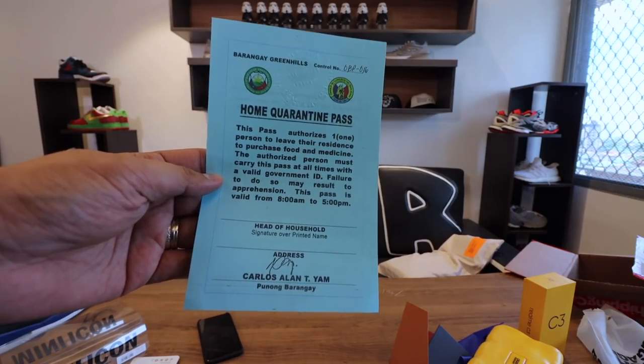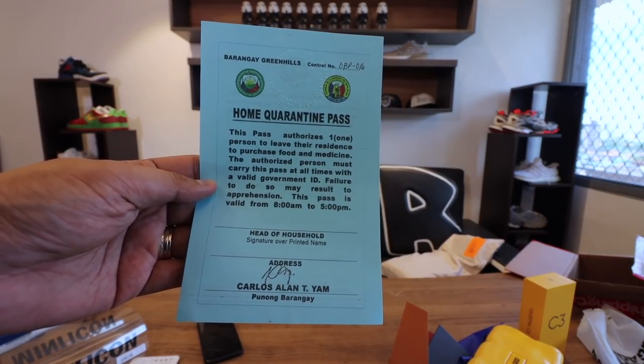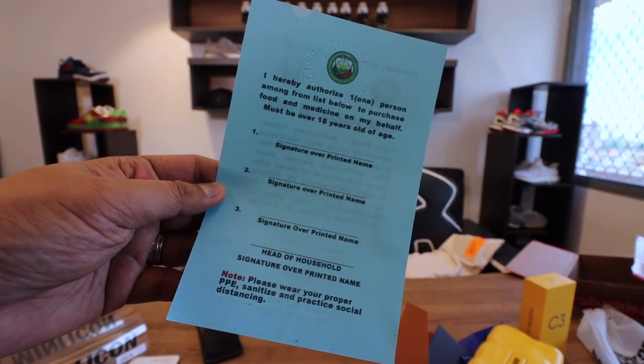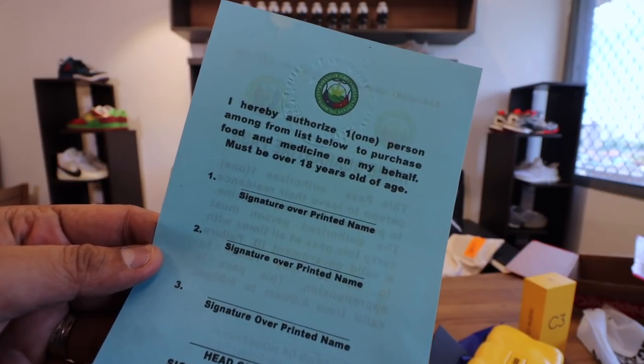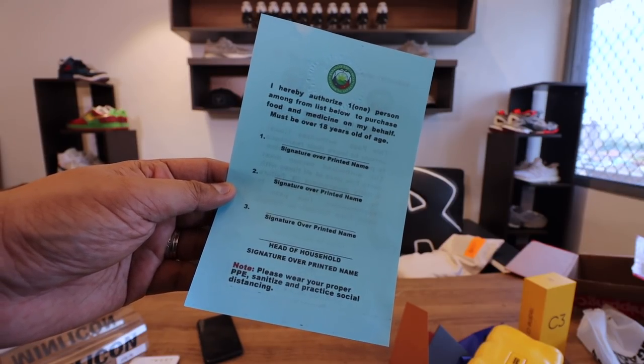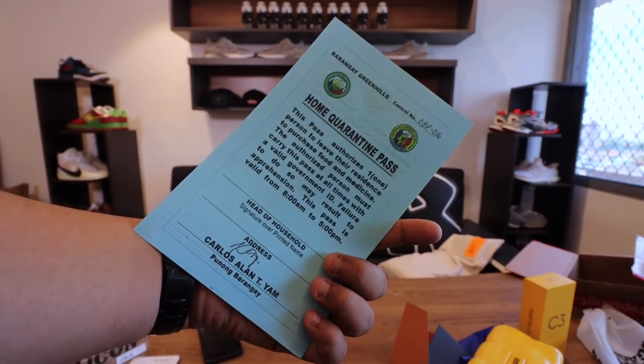How did they get it? Well, they just left it at the lobby of the condominium. I went down and picked it up. Please take note that it doesn't actually come in a box — I just put it in a box for drama. This is the Barangay Green Hills Home Quarantine Pass. What's special about this pass is that unlike other passes I've seen online, wherein you can only nominate one person, this one reads: 'I hereby authorize one person among the list below to purchase food and medicine on my behalf. Must be over 18 years of age.' And then you have three names that you can actually nominate.